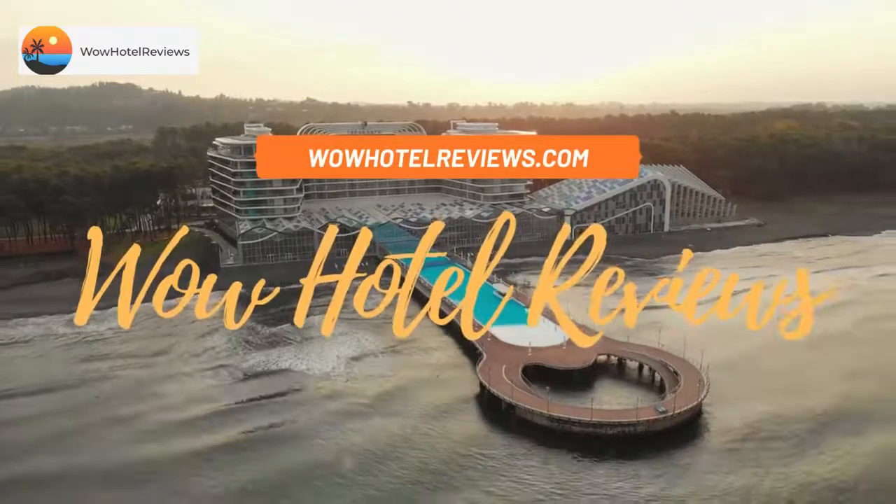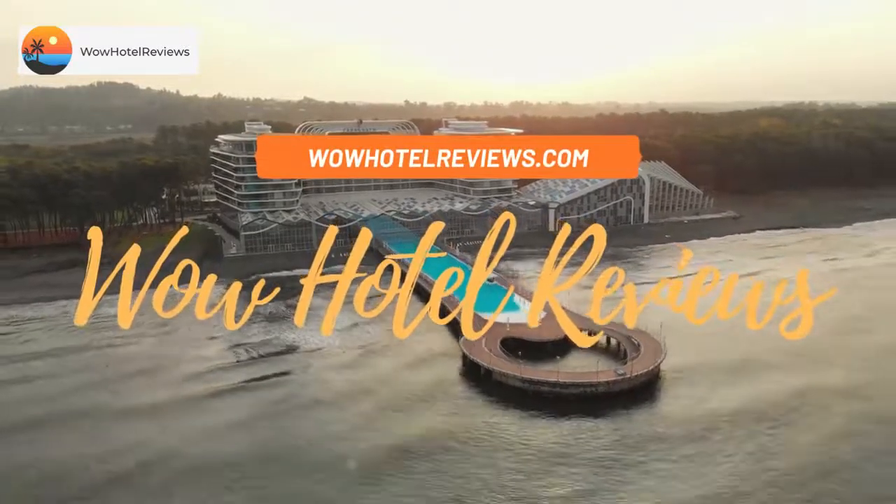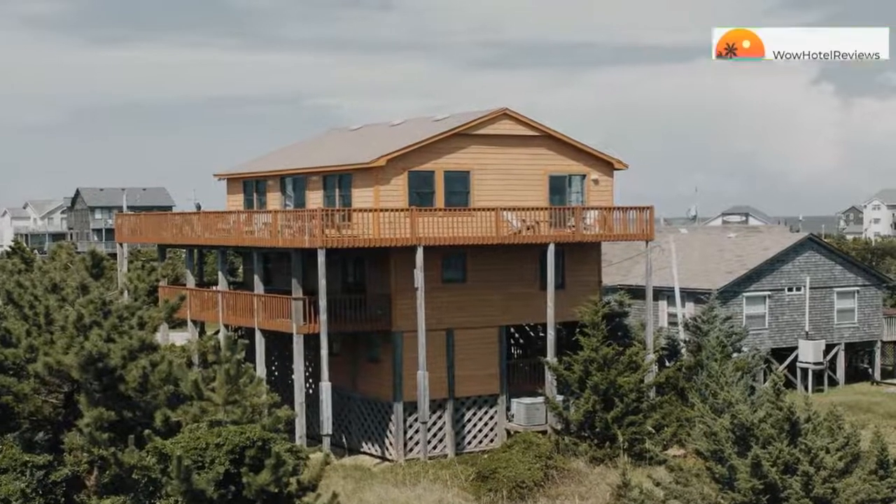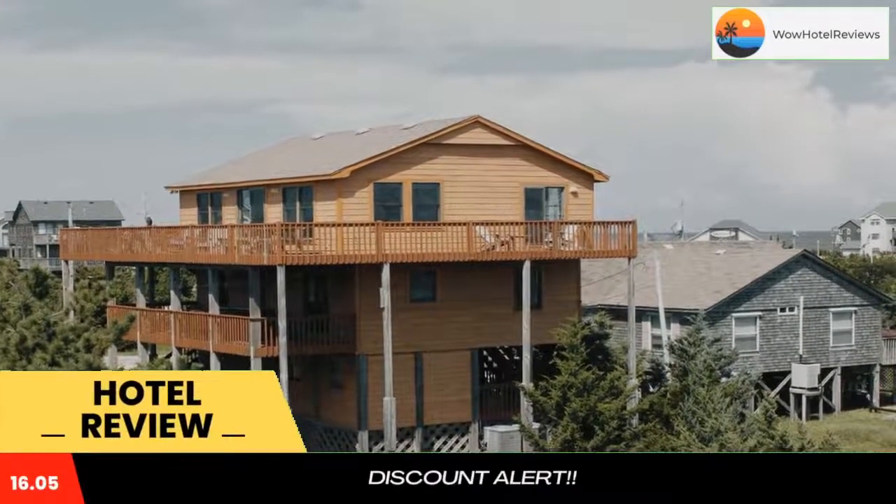Hello guys. Welcome to Wow Hotel Reviews. Today I am reviewing Beachy Keen No. 410E, it's a non-star hotel. Please use our booking.com link in the description to book the hotel and get special pricing.